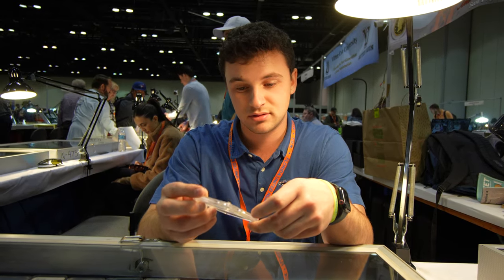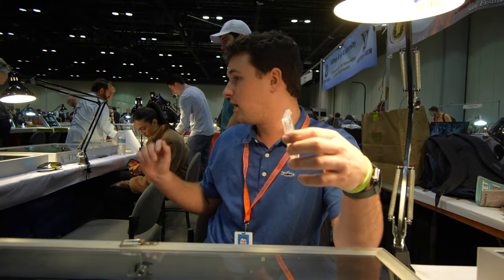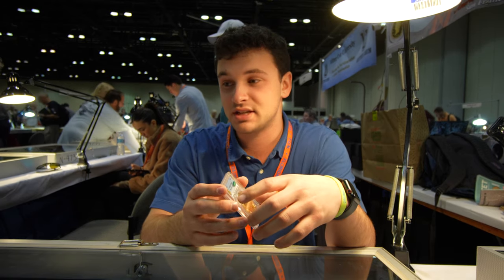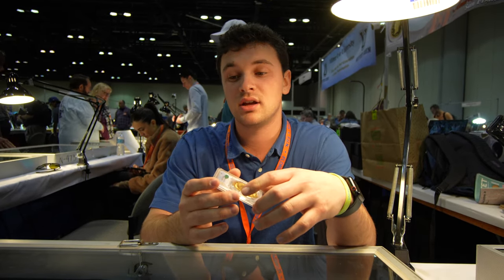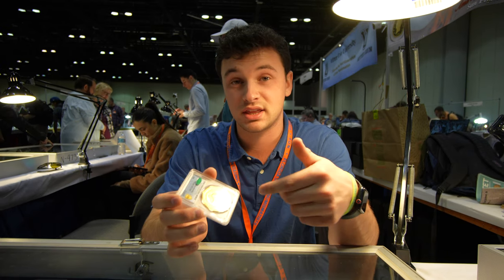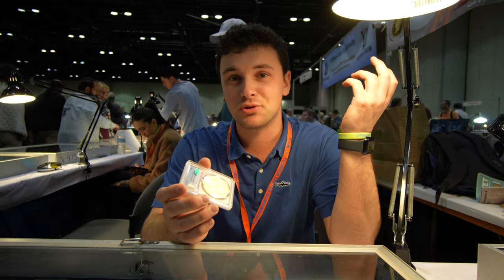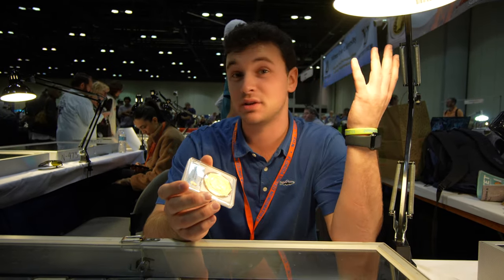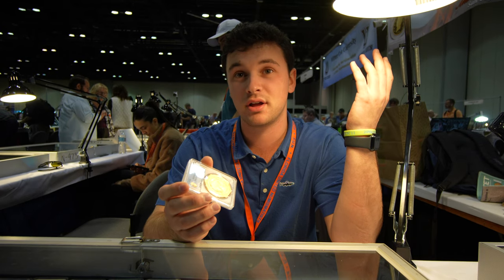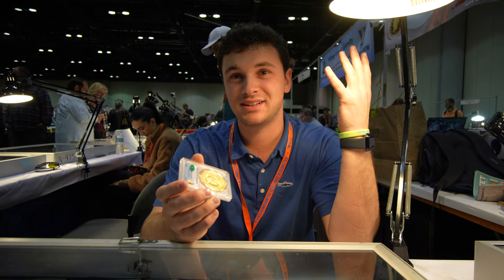What's it like working at Witter Coin? Witter Coin is great — we get to handle amazing coins and see some really cool pieces. We get to work with great clients and place coins like these into collections. It's just a really cool atmosphere to be in. We travel to shows — like the FUN show right now in Orlando, Florida. There's just an unlimited amount of potential.